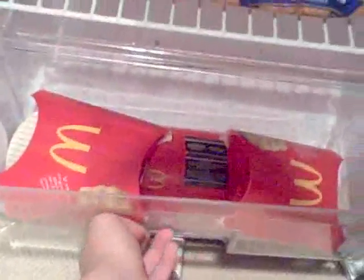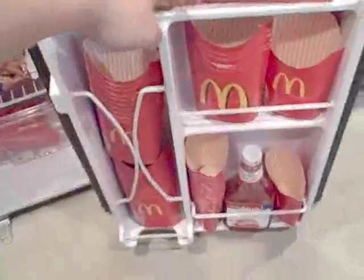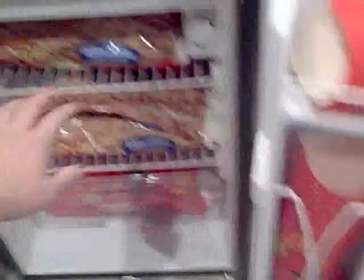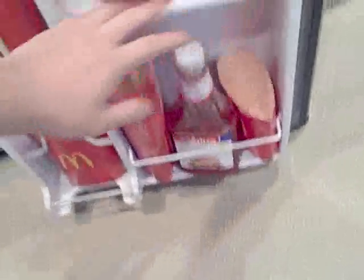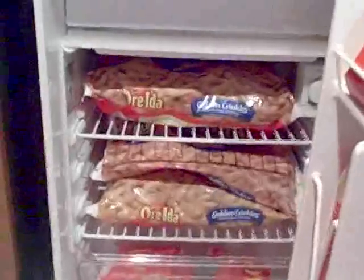Some more french fries, some McDonald's cartons — I eat a lot of McDonald's, by the way. You can see there's a lot of McDonald's. Oh, ketchup — there's something different. So yeah, we have potatoes over here and tomatoes over here, so there's my veggies. Gotta have your veggies, right?